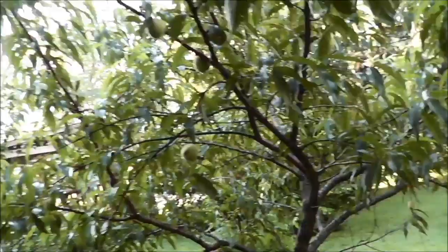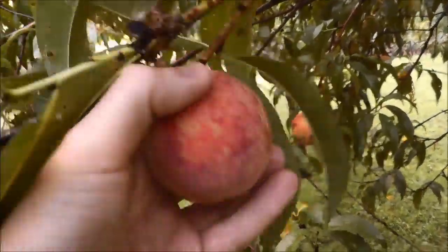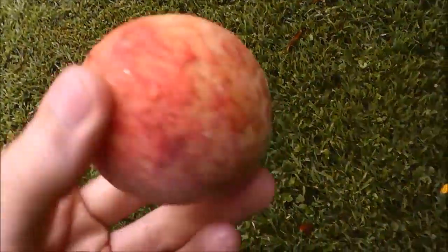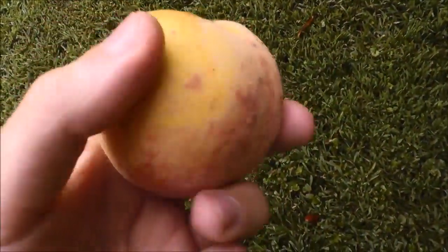So we do have some peaches out here, just not quite as many as last year. Look at this perfect one that I just found here. Let's take that off. Other than the bug being on it, that is a perfect peach.